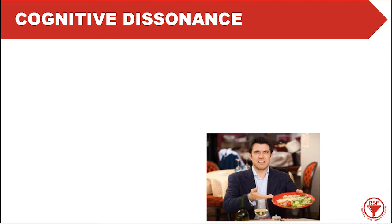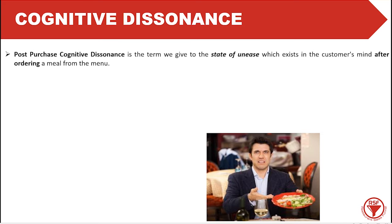First, we need to understand cognitive dissonance — commonly known as post-purchase cognitive dissonance. It's a term we give to a state of unease which exists in the customer's mind after ordering a meal from the menu. This could be as simple as: you've ordered something and as a waiter goes past, you look at another meal and think, I should have ordered that. So you're already feeling uncomfortable about your order, and that creates cognitive dissonance.